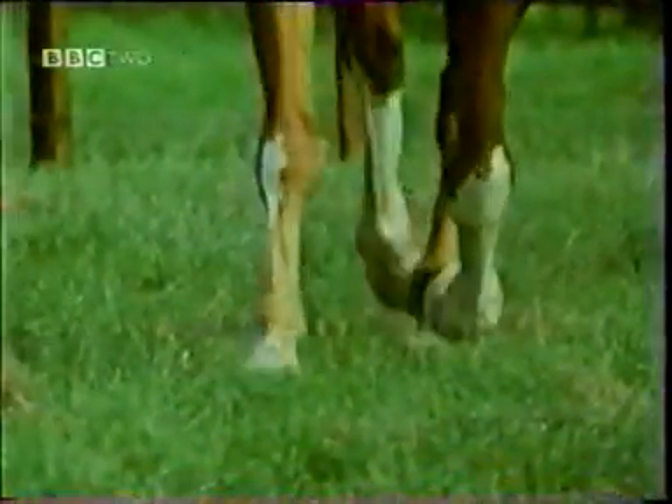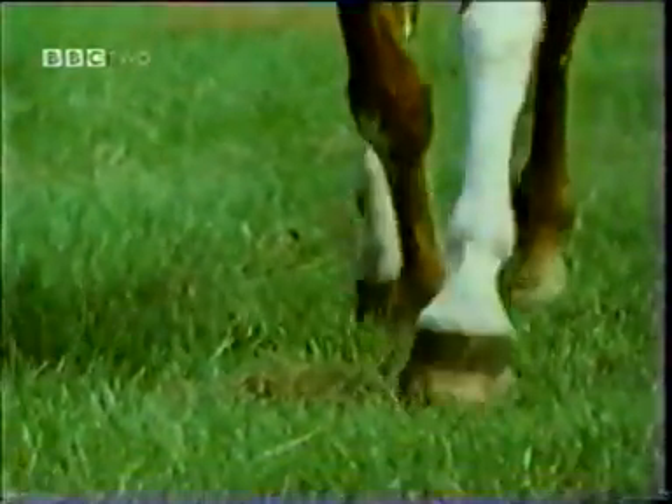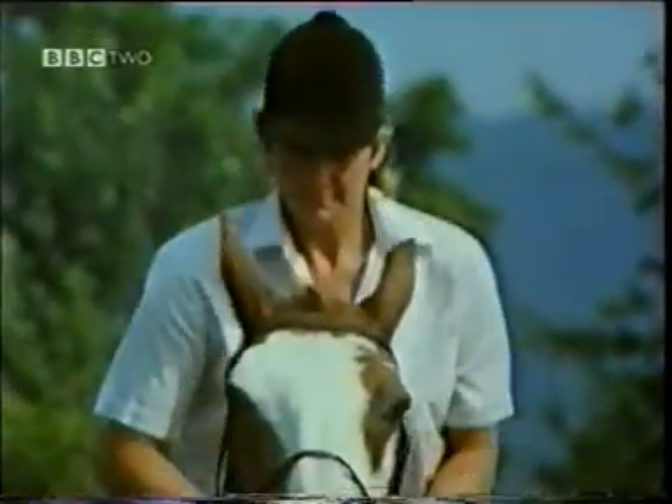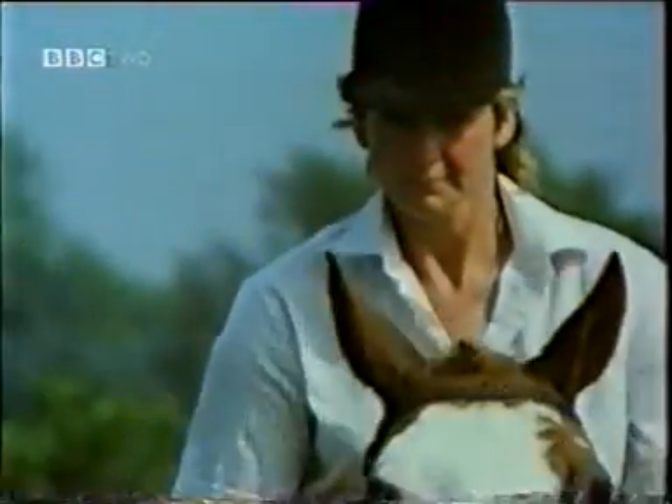The use of diagonal pairs of legs is particularly clear here, as is the spring in the hooves, showing the action of the tendons. The suspended phase means more up-and-down movement, and we see the rider rising to the trot.